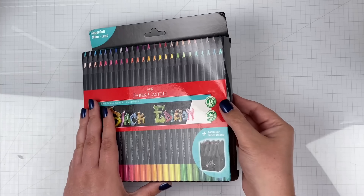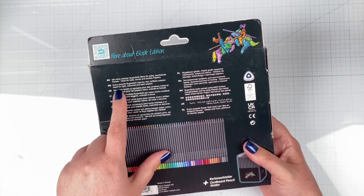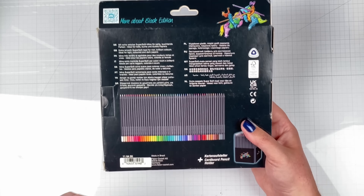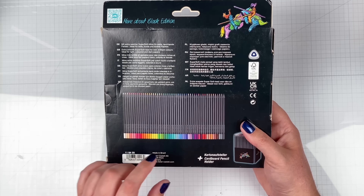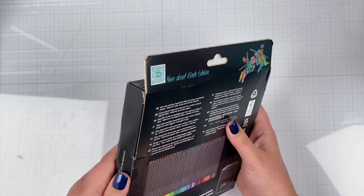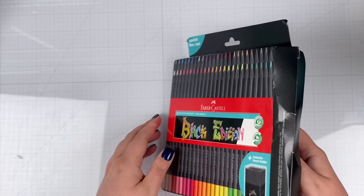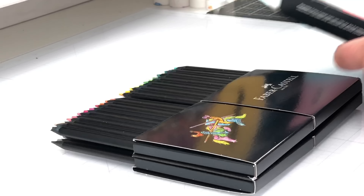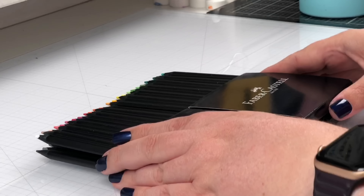Okay, here they are. They got a little squished in shipping via Amazon, so hopefully they're okay inside. The back says: extra smooth, super soft lead for rich, brilliant colors — ideal for light-colored and dark papers. We're going to test that. It says they are made in Brazil, not Germany, which is where most of Faber-Castell's main lines come from. Let's open this up. There's supposed to be a fancy stand they can sit in. Let me give them a little smell — they don't smell super great of wood, but not too chemical, so that's good.